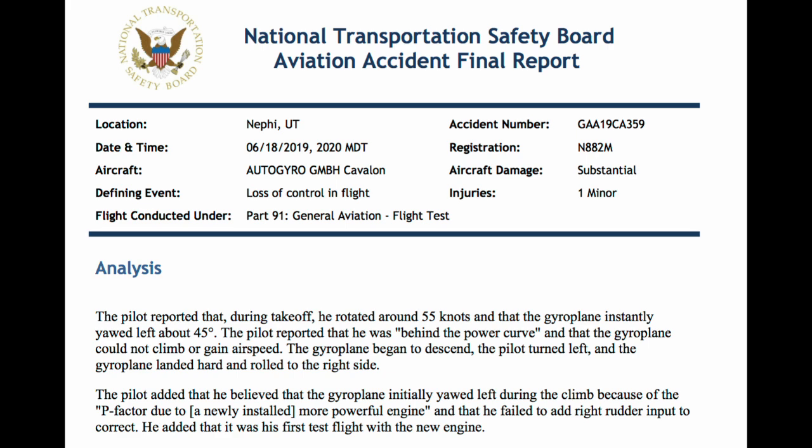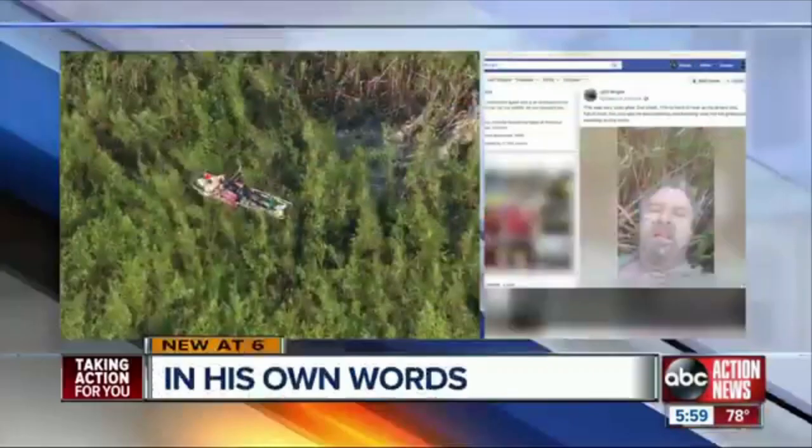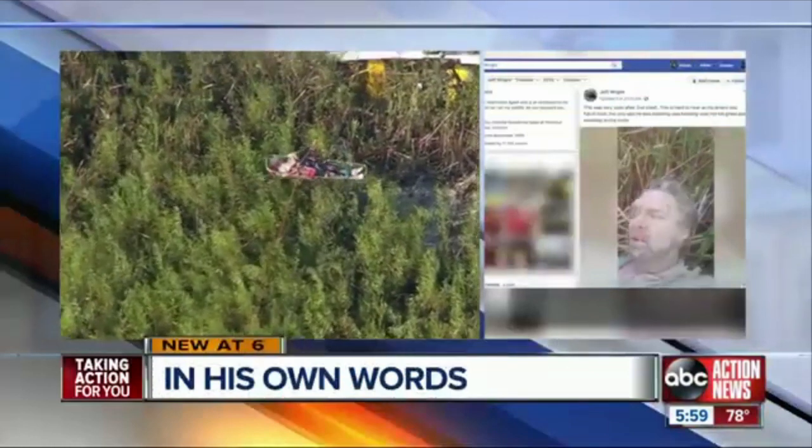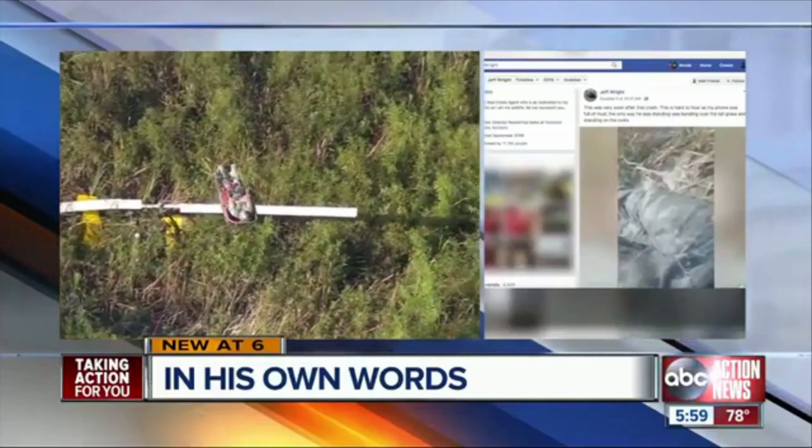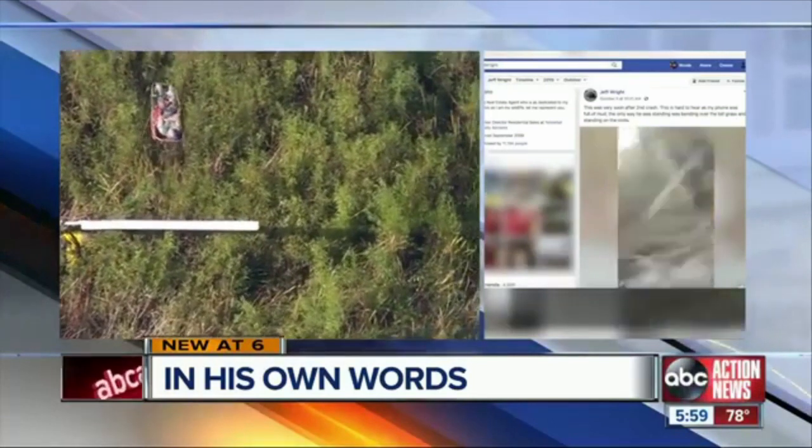You really couldn't make it up. But first, all new at six: shocking new information in that double aircraft crash and rescue in Polk County. The pilot of the gyrocopter explaining in his own words what really happened out in that field.